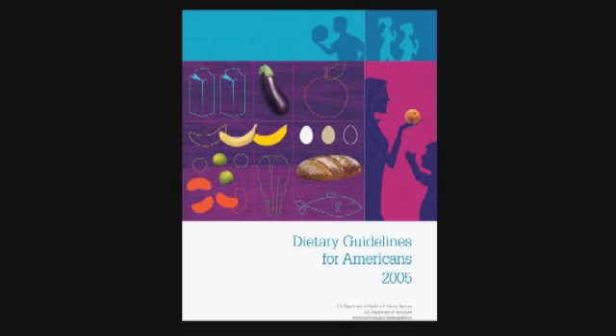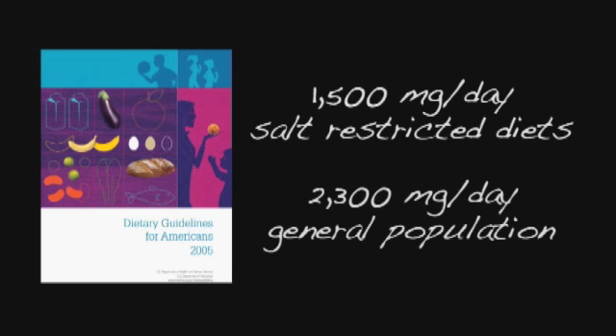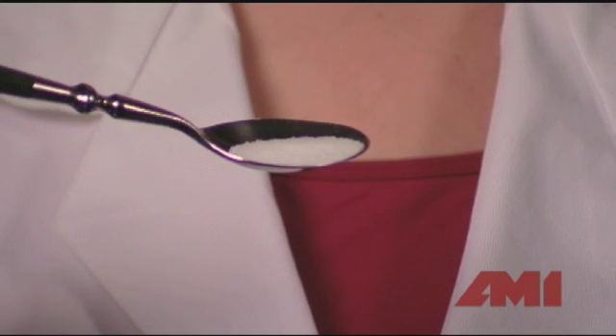The U.S. Dietary Guidelines recommend no more than 1,500 milligrams of sodium per day for those on salt-restricted diets. The guidelines recommend no more than 2,300 milligrams for the general population. To visualize this amount, 2,300 milligrams of salt is roughly equal to one teaspoon.